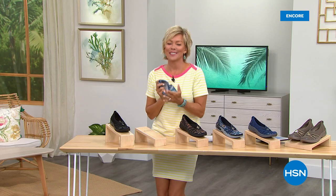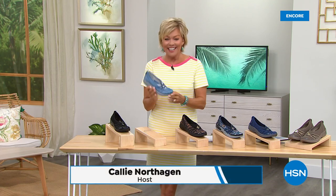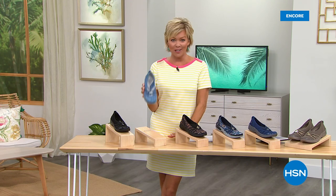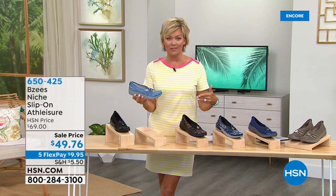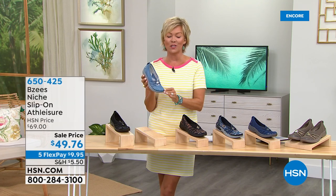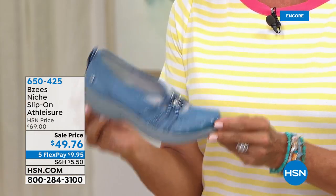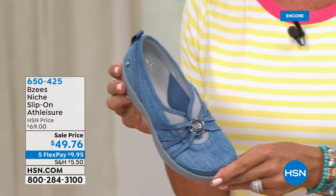You guys are going to love this next shoe. Welcome back. I'm Callie Northagen. I love this style — it has been a perennial favorite. We've been able to bring it back in new colors every season for the last couple of years, but this is an awesome moment to get this style on sale. This is a seventy-dollar style at HSN — it's forty-nine seventy-six, so your savings is twenty dollars. It's on five flex, so it's less than ten dollars per flex.